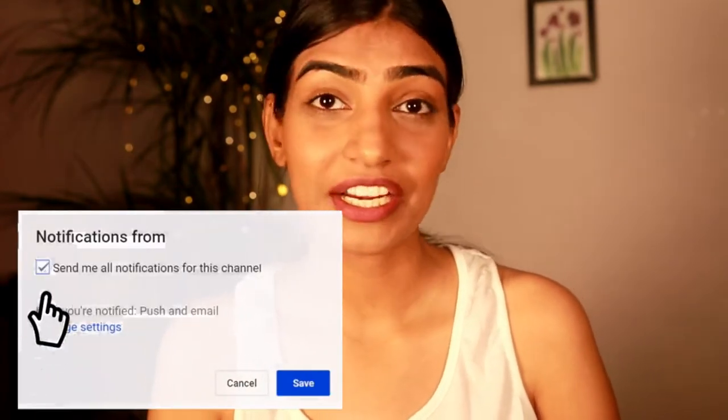Follow me on my social media — the links are in the description box below. I'll see you guys super soon with another video. Till then, take care, bye!